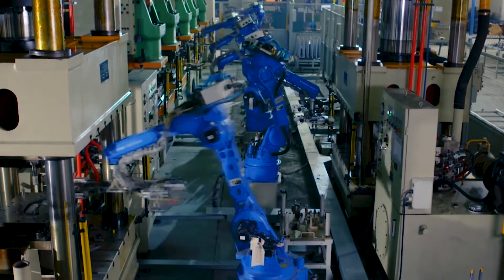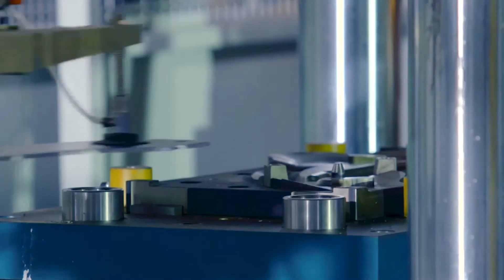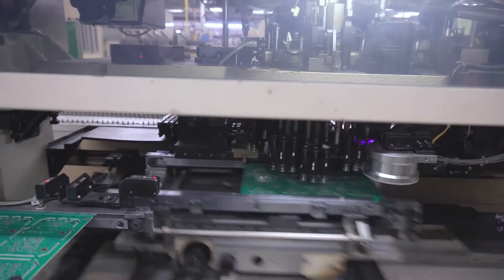We also maintain strict tolerances in our manufacturing processes, whether in our mechanical parts or our electronic components.